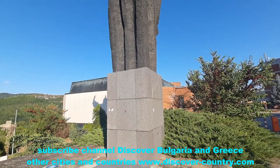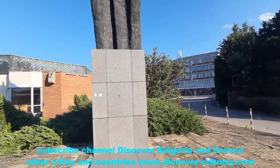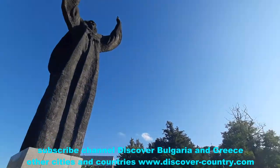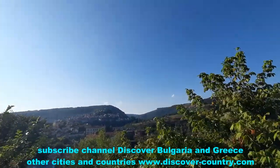The only unclear thing is that I don't see any inscription on the basement of this monument. I don't know why, but the center of the city looks very good from here.